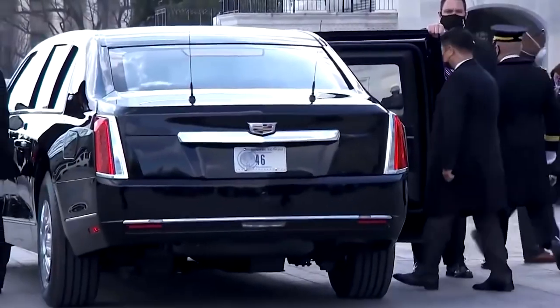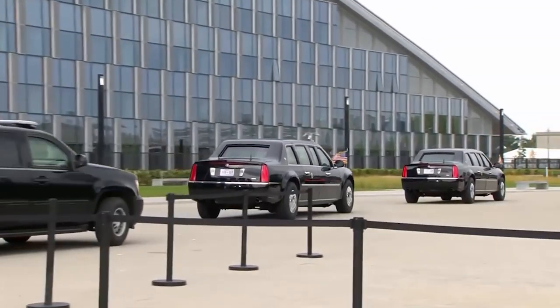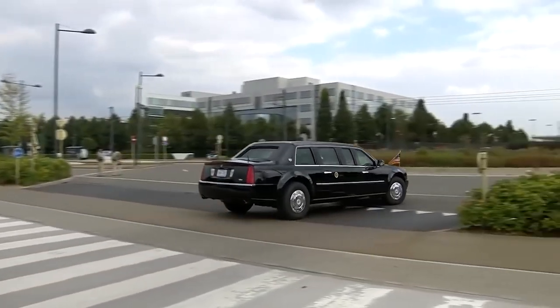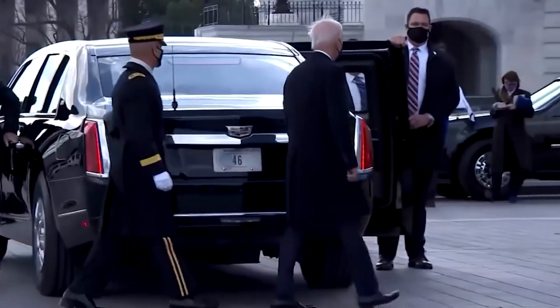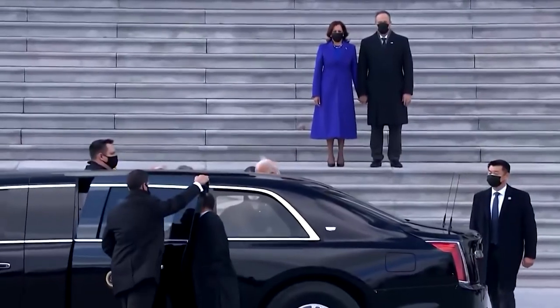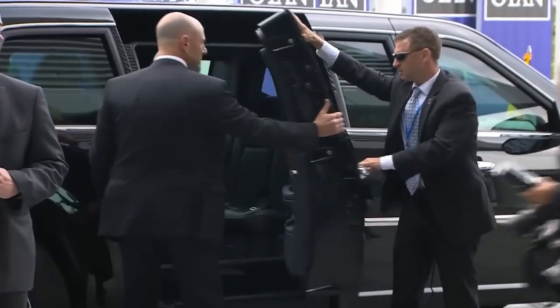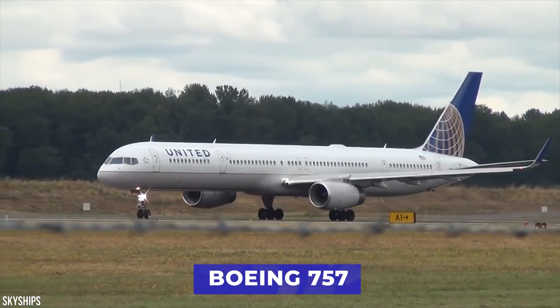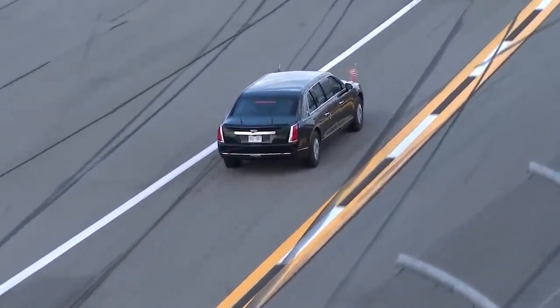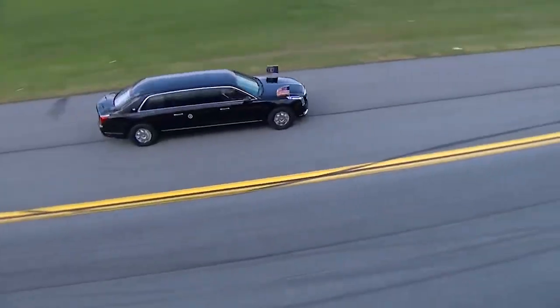As with all limousines used by world leaders, it comes with a lot of top-of-the-line security features. The vehicle is formed with a combination of steel, aluminum, and ceramic armor. The walls of the limo are said to be 8 inches thick, helping to keep the interior sealed from outside pathogens. The multi-layered windows are 5 inches thick, and apparently heavier than the windows used on a Boeing 757. All that together gives the Beast a reported weight of 20,000 pounds, definitely earning its nickname.